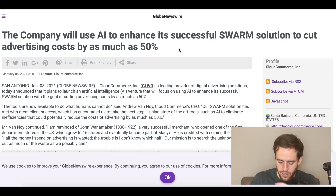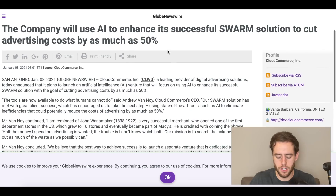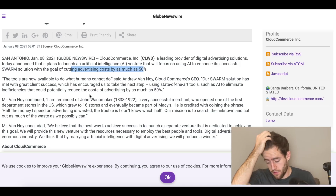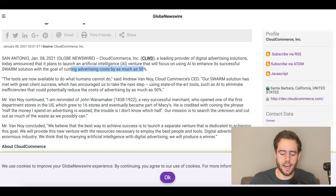Something that came out this week, about five days ago, was that the company will use AI to enhance its Swarm solution to cut advertising costs by as much as 50%. They say their Swarm solution has met with great client success, which encouraged them to take the next step using state-of-the-art AI tools to eliminate inefficiencies and potentially reduce the cost of advertising by as much as 50%. This might be a little too good to be true, but there is a lot of hype behind it.